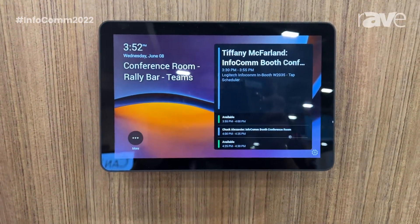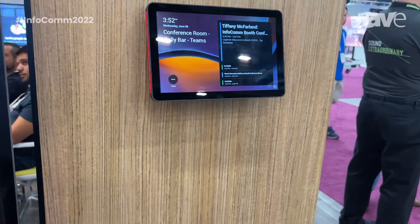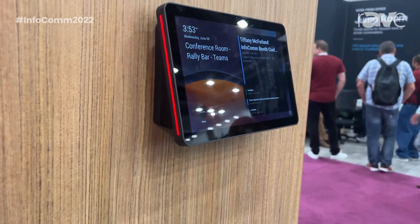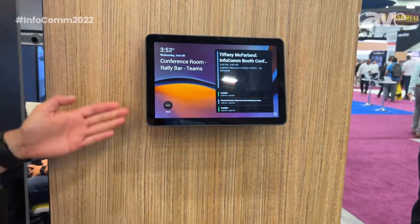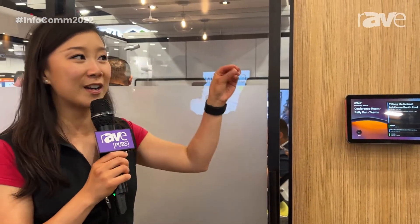If you recall, years before the pandemic, when we're all scrambling around the office, often we'd have to kick people out of our meeting rooms or sometimes find an empty room to squat in. This scheduling panel helps get rid of all that concern and complexity with the LED lights on the side that glow red when a room is booked and glow green when the room is available, so you can really see down the hall and zero in on where that available room is.